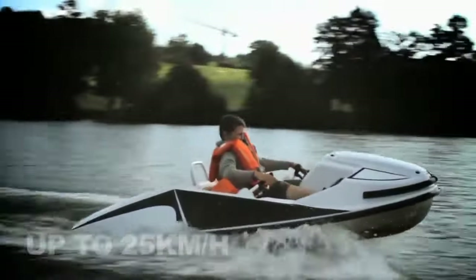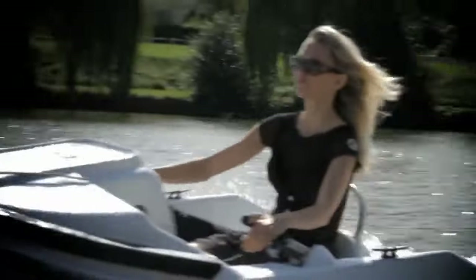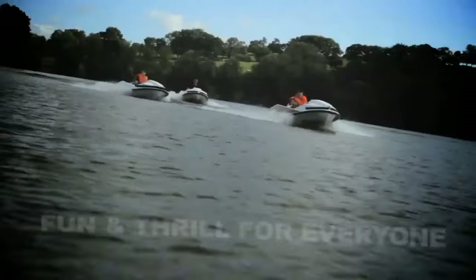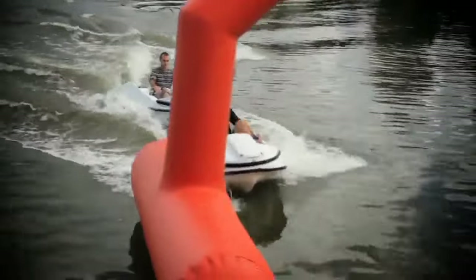The boat is built to accommodate one or two individuals and has a weight limit of 240 pounds for each passenger. Charging the boat takes approximately two hours, which will provide enough power for a two-hour ride at its highest speed.